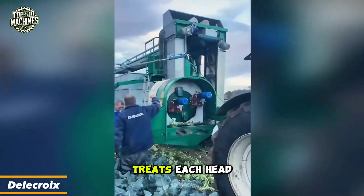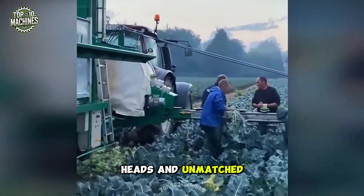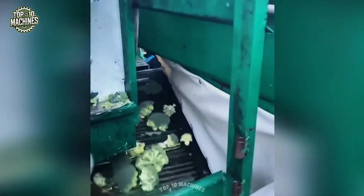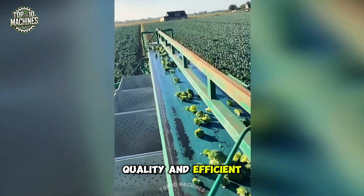The Delacroix Broccoli Trimmer treats each head like a masterpiece. With dual trimming heads and unmatched precision, it prepares broccoli for market with clean cuts and minimal waste. Built to last over a decade, it delivers consistent quality and efficient processing.